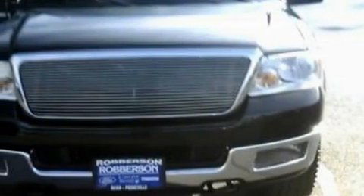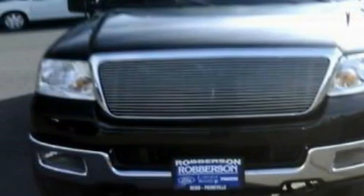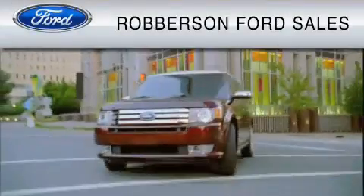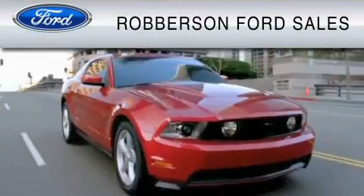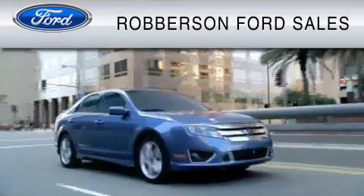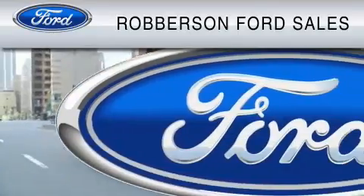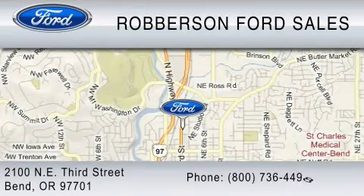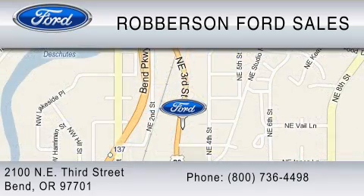Contact us today and schedule your opportunity to see this vehicle in person. Roberson Ford Lincoln Mercury is dedicated to do everything possible to ensure the experience you have selecting your vehicle is as pleasant as possible. We are located at 2100 NE 3rd St. in Bend, or contact us at 800-736-4498.